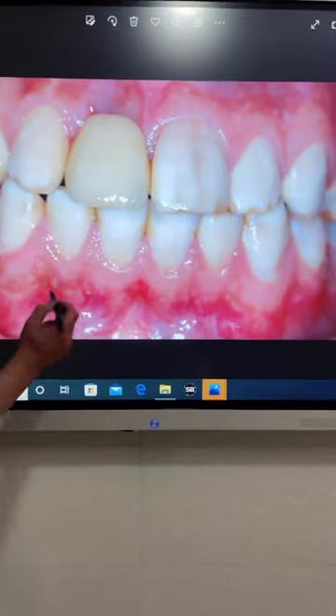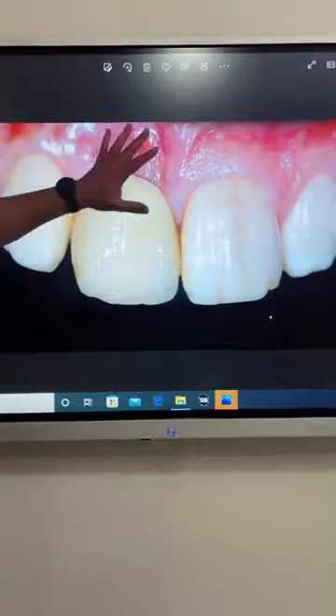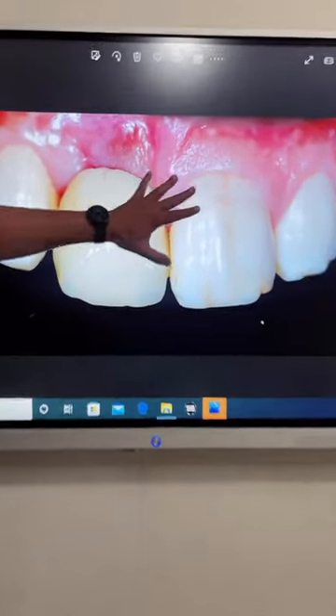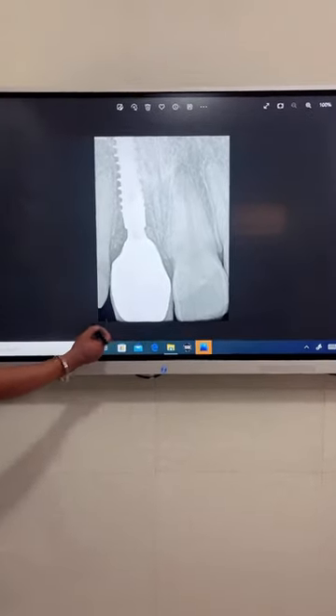After that, we provided a good premium abutment with zirconium crowns and zirconium abutments. You can see a good biotype, prevention of black triangles, and a beautiful smile with a great result.